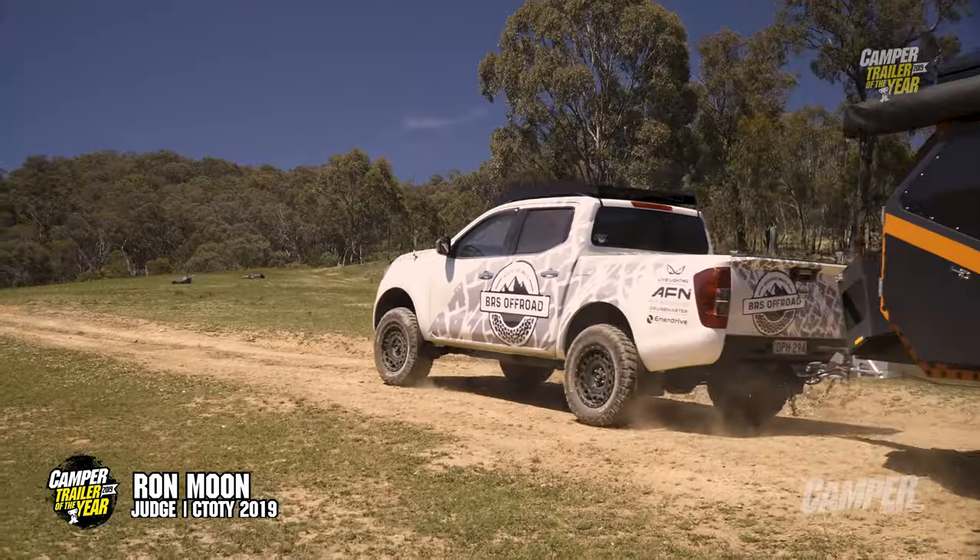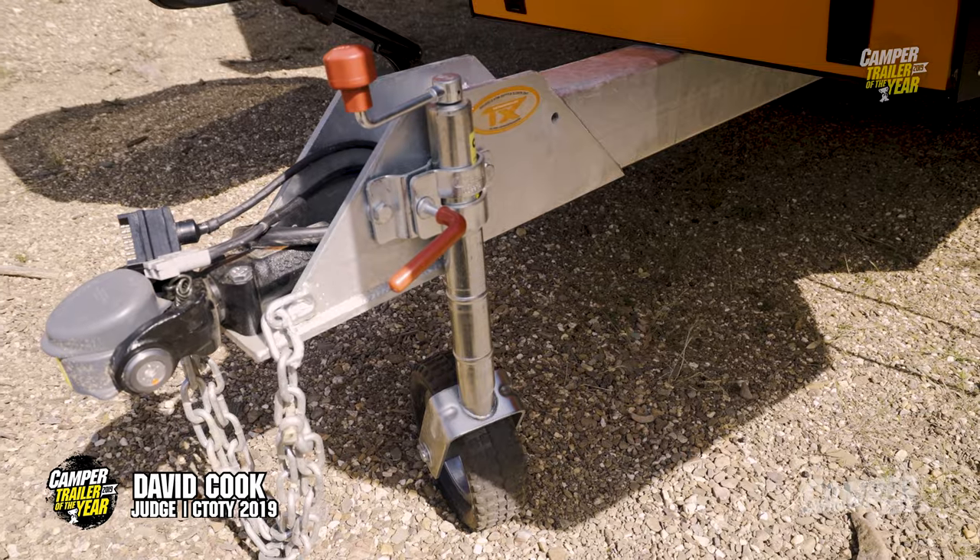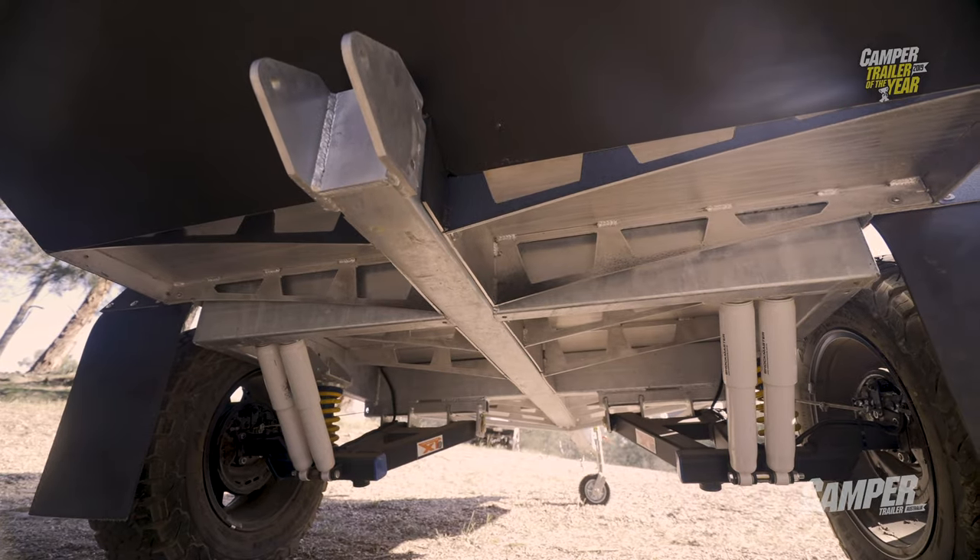For the price that they're coming out at, these things are going to be very popular. It makes a statement as soon as you see it — not only the colour and its shape, it's just so bold and outstanding. It's fantastic. There was a wow factor. It's not just the appearance — when you look under it, that single-beam chassis goes right down the middle with radiating ribs under the floor.